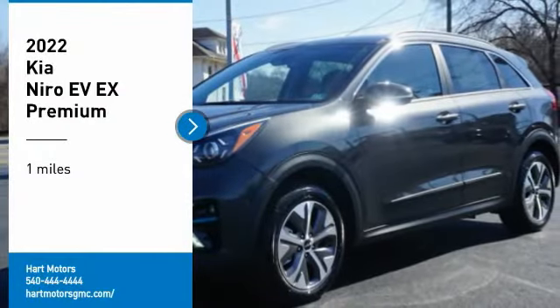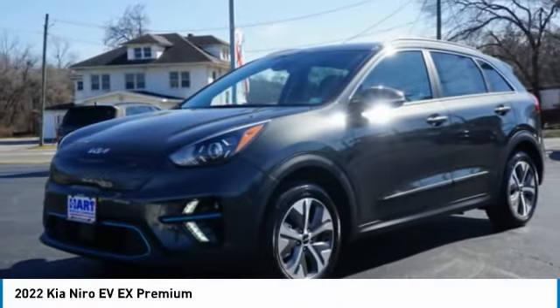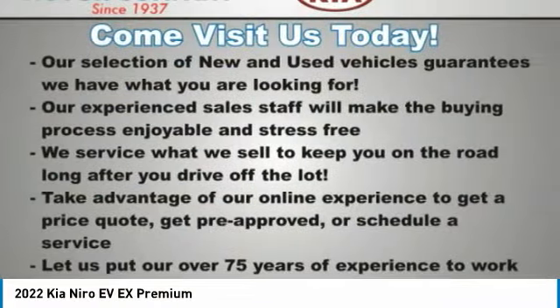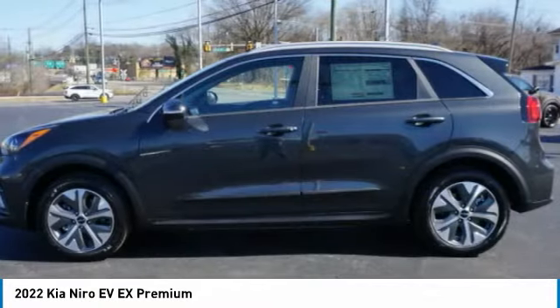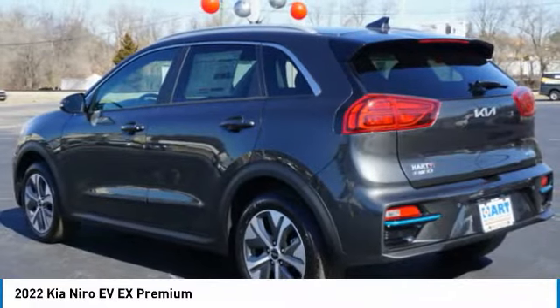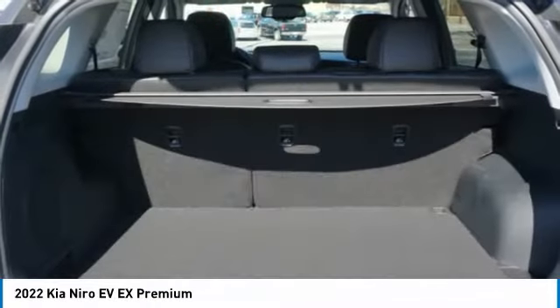Make a great choice today with the 2022 Niro Plug-In Hybrid. The Kia Niro Plug-In Hybrid provides unlimited functionality. It offers plenty of space, lots of technology, and the efficiency that you're shooting for in this hybrid crossover.